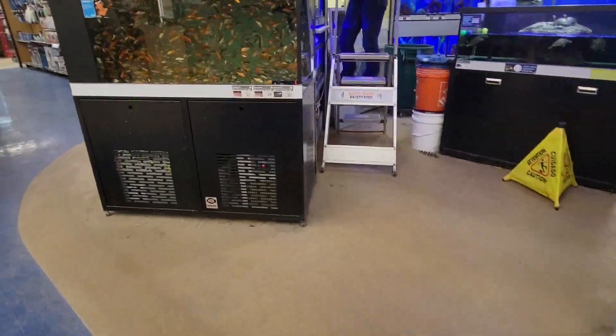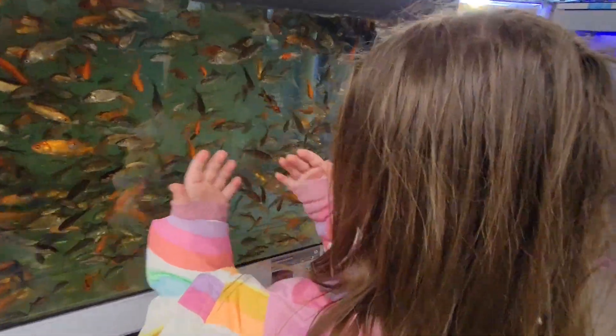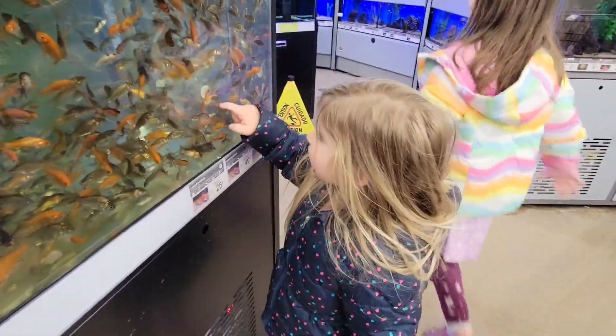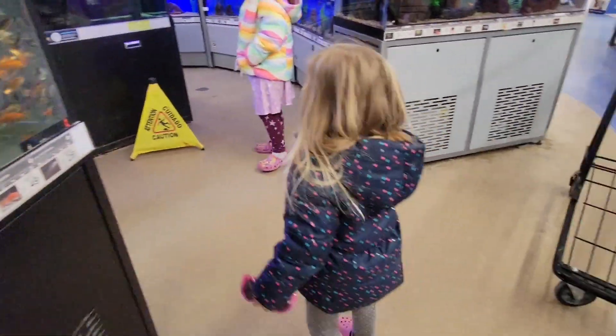Whoa, look at all these fish! Look at all those fish. That's a lot of fish. Holy cow. How many are in there, Nubby? A lot of them.